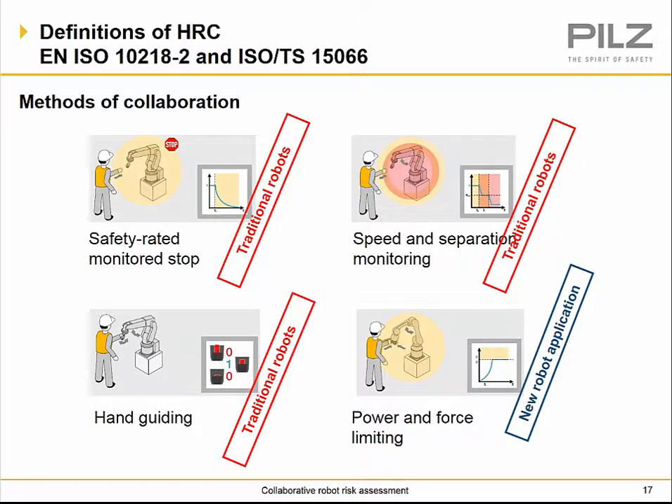Our different types of methods are defined in EN ISO 10218-2. The safety rated monitor stop, speed and separation monitoring, and hand guiding are all done with traditional industrial and service robots. Power and force limiting applications are done by a new specific type of robot — what we refer to as human collaborative robots, or co-bots.